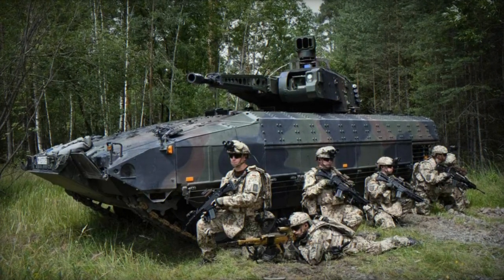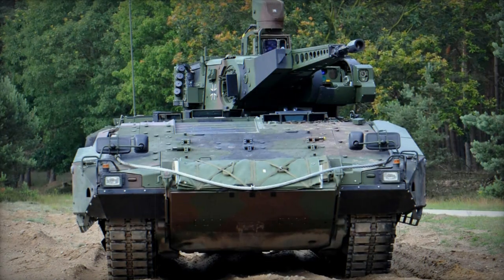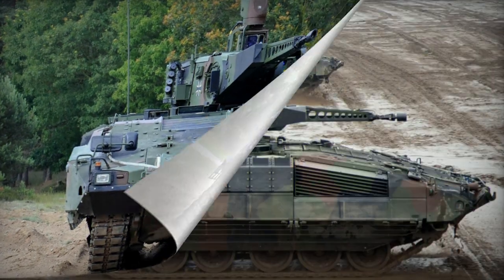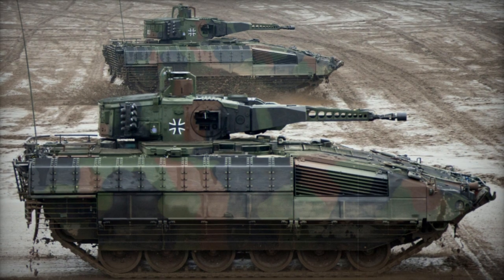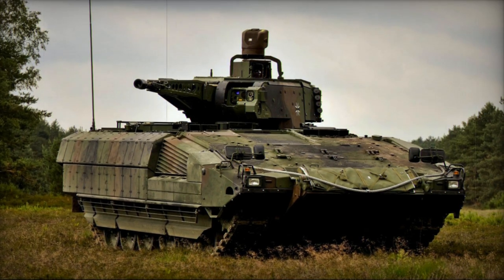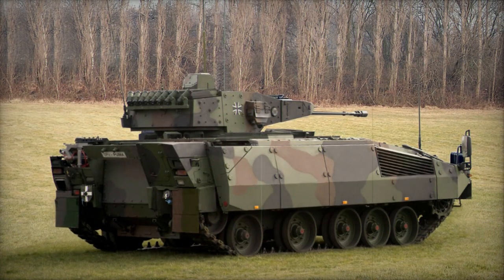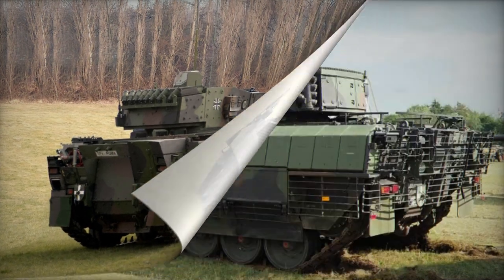Powering the Puma is the MTU MT-892 Ka-501 turbocharged diesel engine, featuring a V10 configuration and a formidable output of 1,090hp. This engine outmatches the power of certain main battle tanks — for instance, the original T-72 tank had a 720hp engine, and the current Russian T-90A main battle tank employs a 1,000hp engine. Unfortunately, due to its weight, the German IFV is not amphibious.